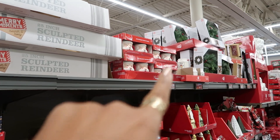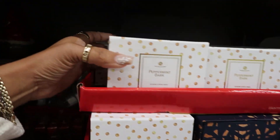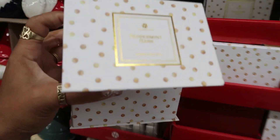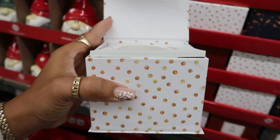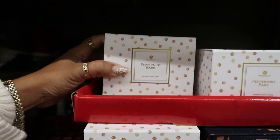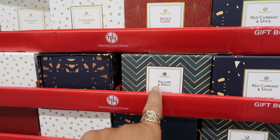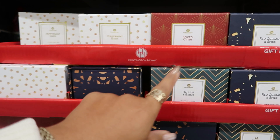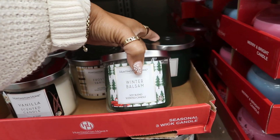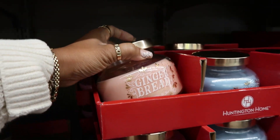They got more cups over there, lots of candles. Peppermint bark — that's what that looks like. Peppermint bark, spice cider, red currant and spice, and balsam and birch. These are $5. The gingerbread — we looked at these, $6.99.